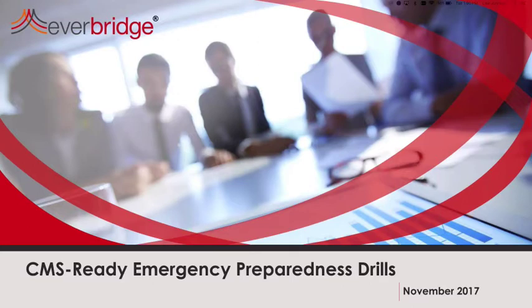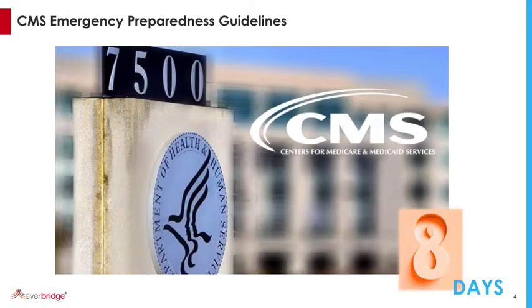Hello, everybody. Welcome to today's webinar from Everbridge: CMS-Ready Emergency Preparedness Drills. My name is Lisa Johnson, and I will be joined shortly with Dr. Goldman. We're here today to talk about drills and best practices for drills. We are only eight days away from the full implementation of the CMS Emergency Preparedness Guidelines, something that a lot of our clients are concerned about. We've been getting phone calls for months about this, getting people up to snuff with the CMS Guidelines.